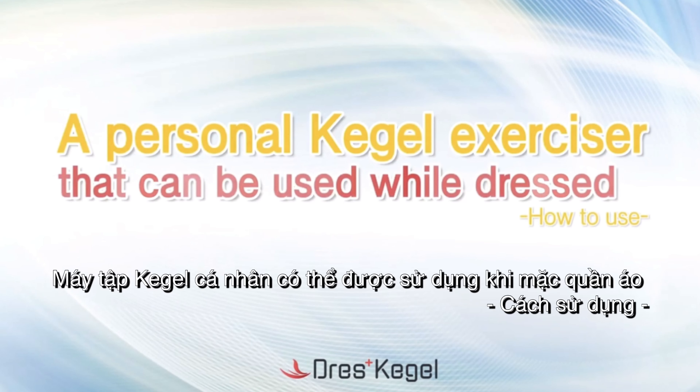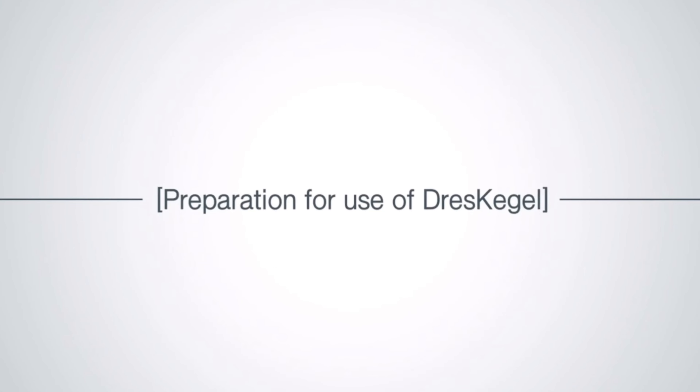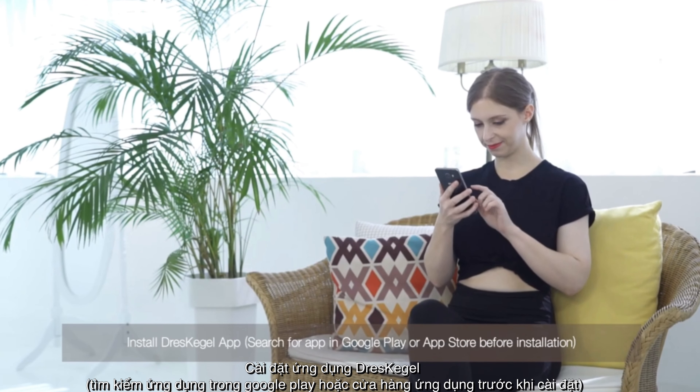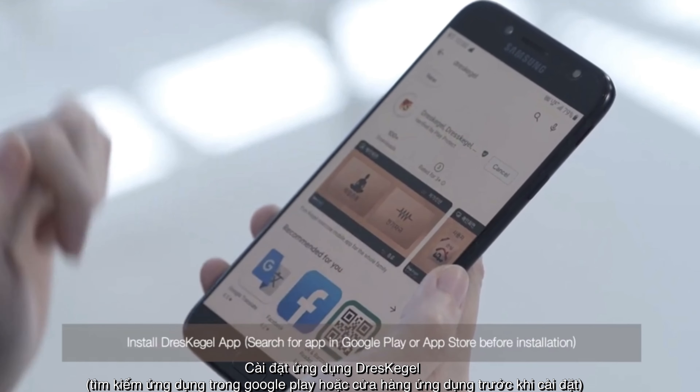A personal Kegel exerciser that can be used while dressed. How to use: preparation for use of DressKegel. Install the DressKegel app — search for the app in Google Play or App Store before installation.